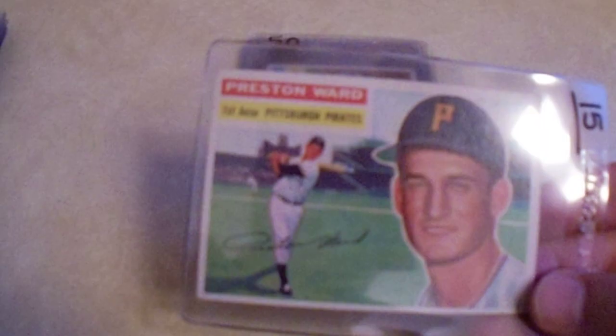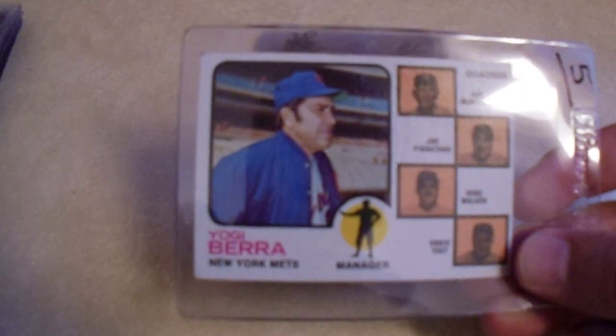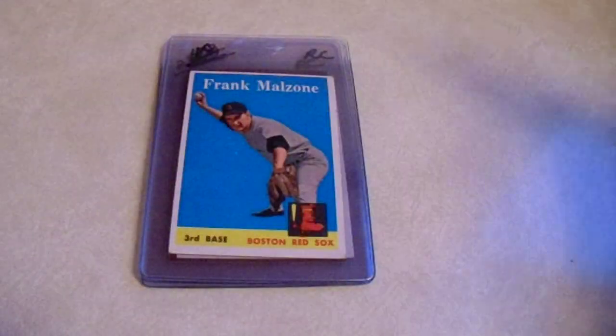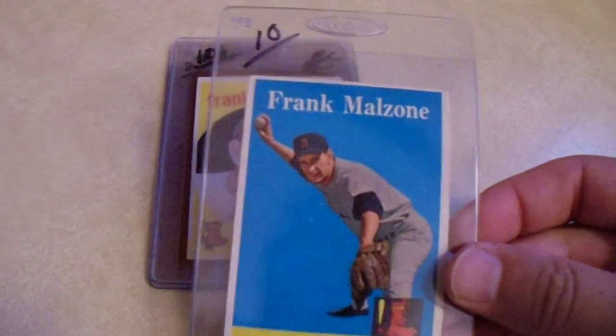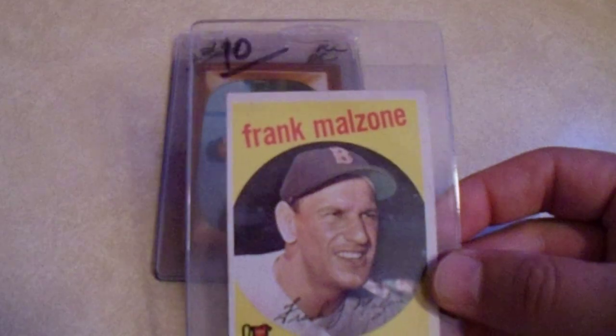It's a nice-looking Preston Ward — I really hit the '56s pretty hard on this trip. Got the Yogi Berra when he was managing the Mets for $1.50. Frank Malzone had a pretty nice career — picked up the '56, the '58 for $3, and went ahead and got the '59 as well.